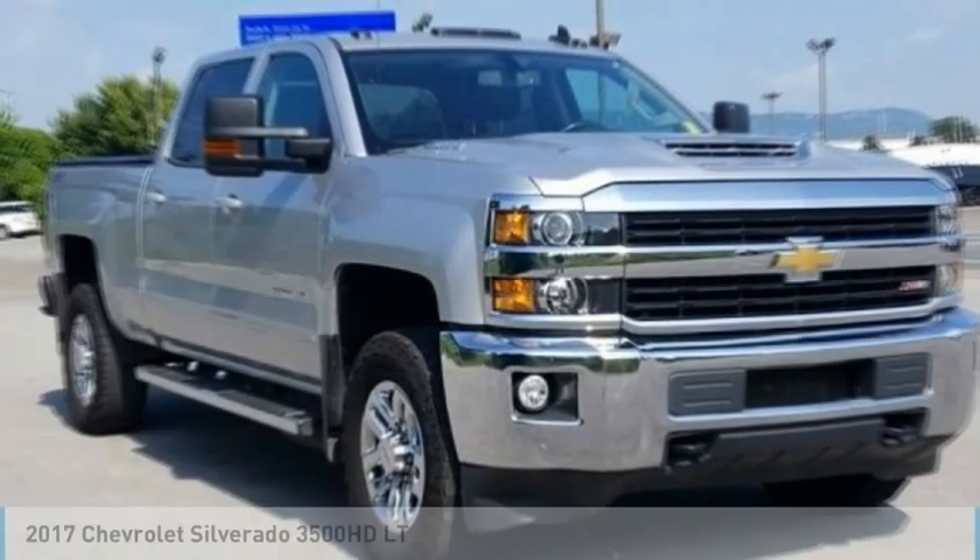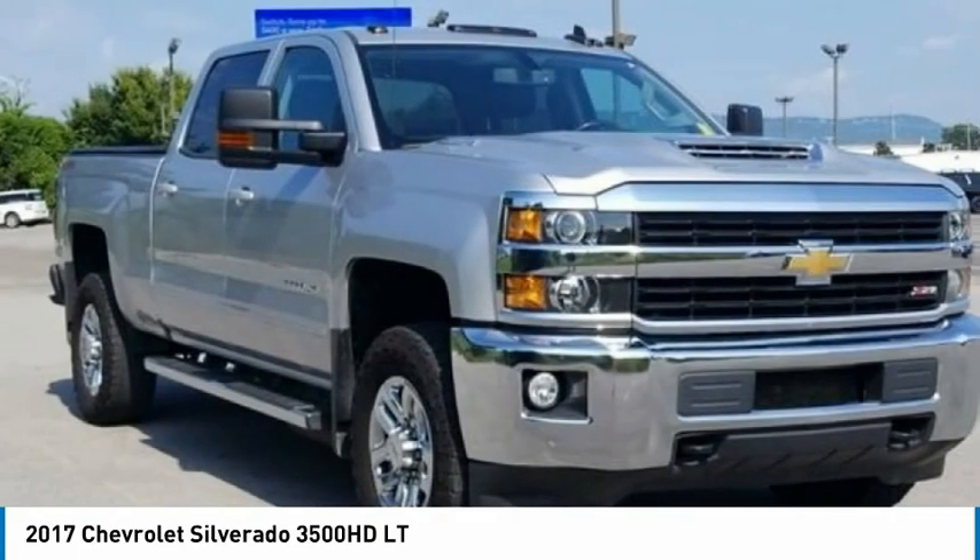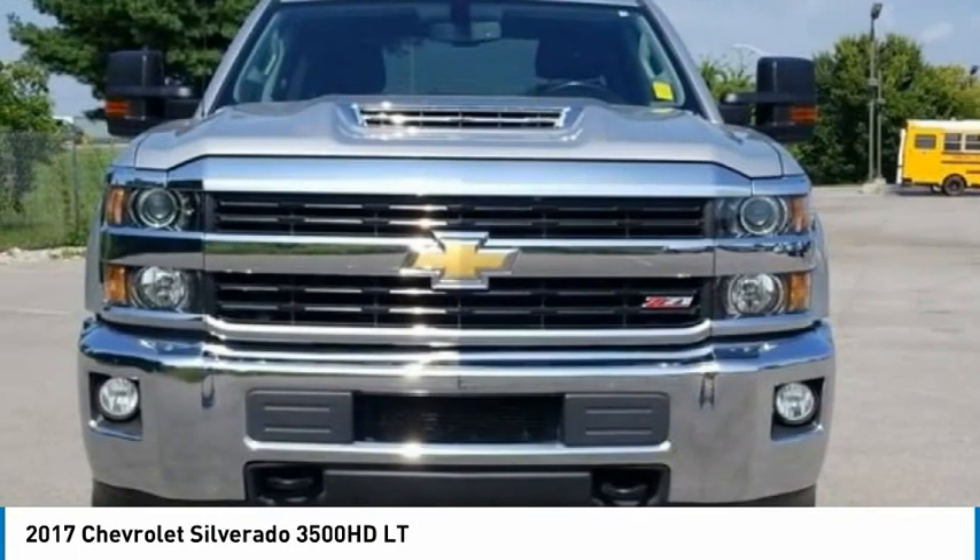Great choice today with 2017 Silverado 3500 HD. Pros: everything. Cons: nothing.